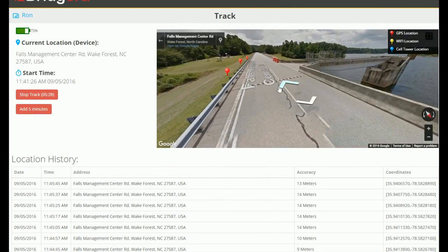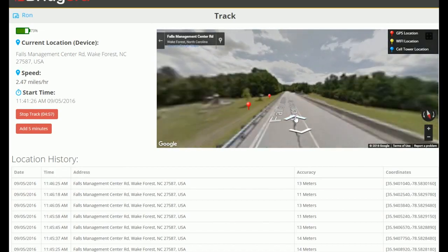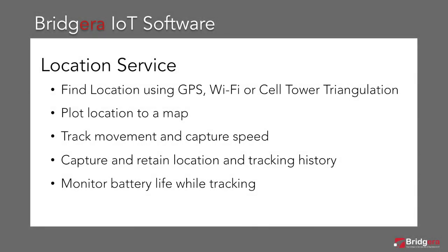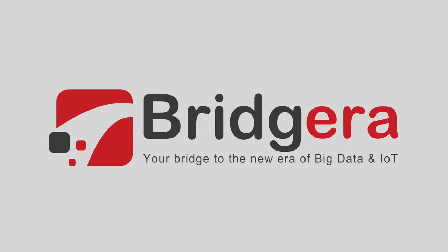The location service is one of the many standard IoT services available with Bragera IoT software. Find a device location and plot it on a map, track its movement, capture history, and monitor battery life are the primary capabilities available with our location service. Contact us for more information and schedule a custom demonstration to see how Bragera IoT software can accelerate your IoT use case today.